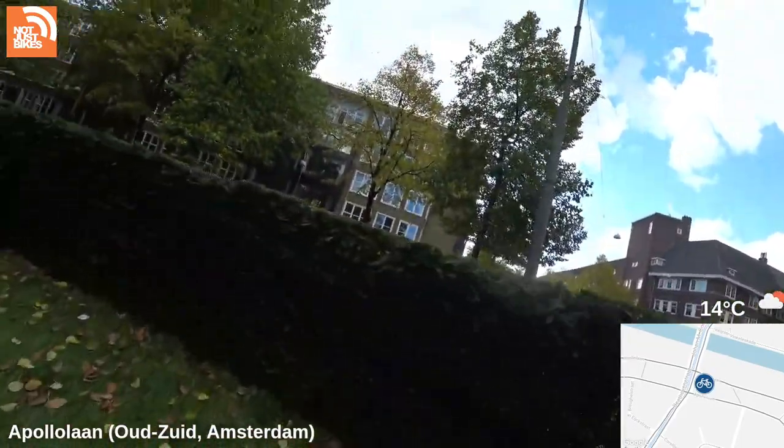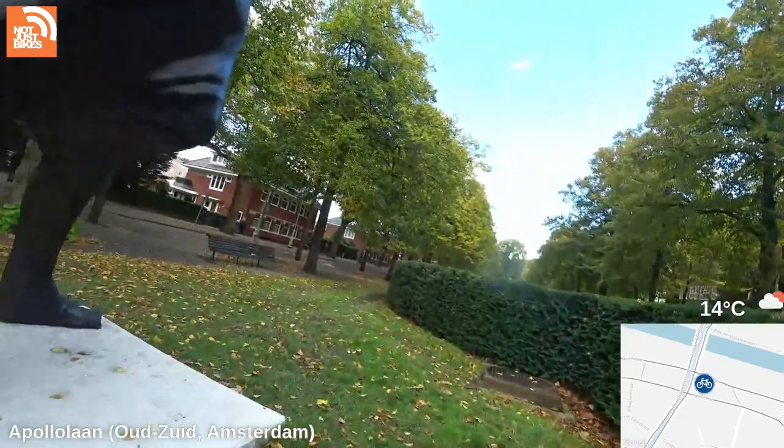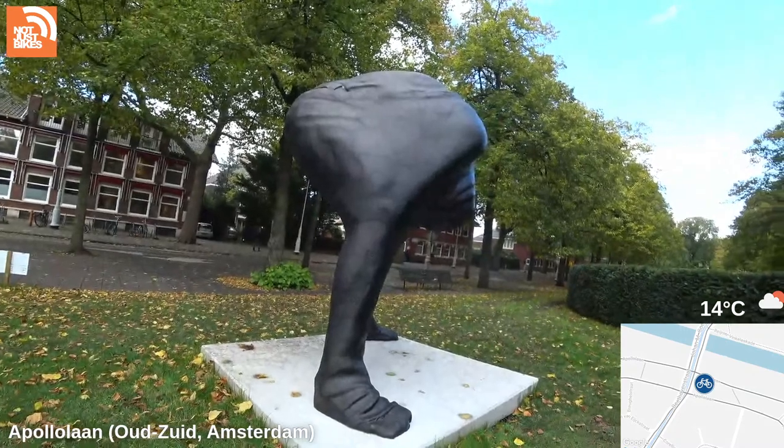What is this supposed to be — this guy like had his head down his pants, I guess. Brilliant, brilliant.